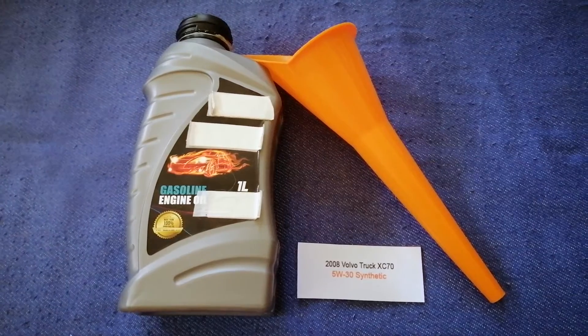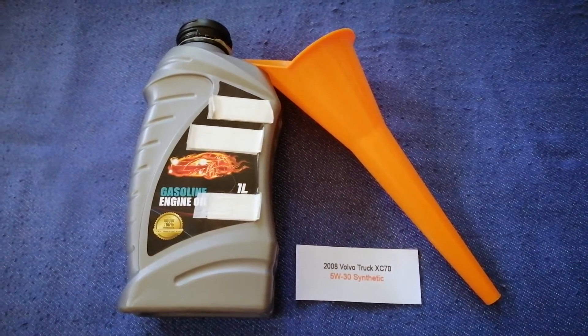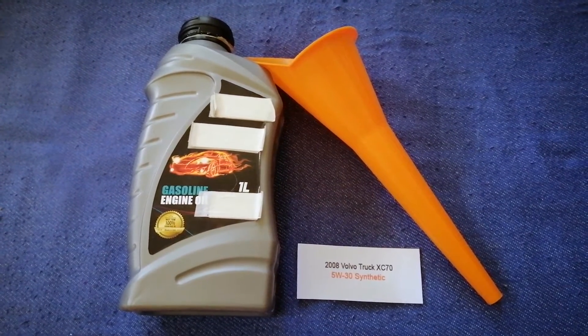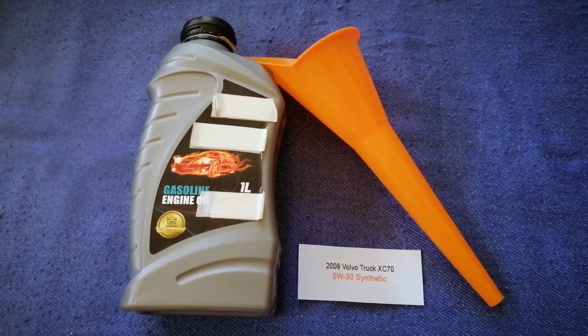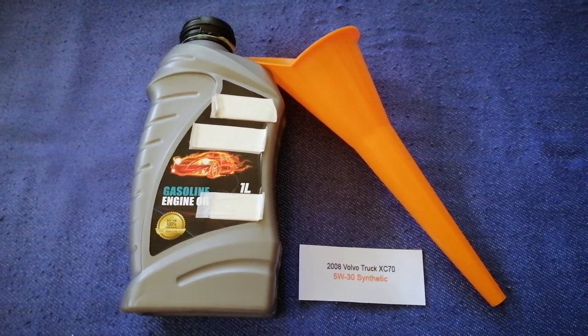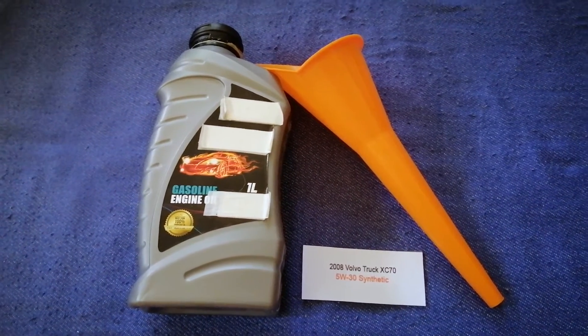Once again, the oil type for the 2008 Volvo XC70 is 5W-30 synthetic. You can also ask your mechanic for the recommended oil type and frequency. If your 2008 Volvo XC70 uses a different type of oil, make sure to leave a comment and let the rest of us know.